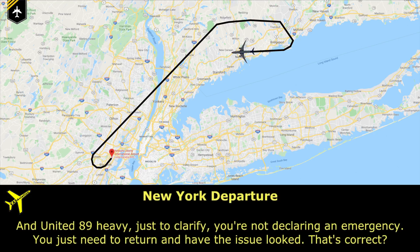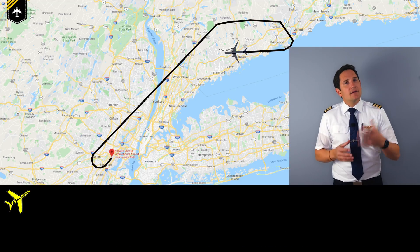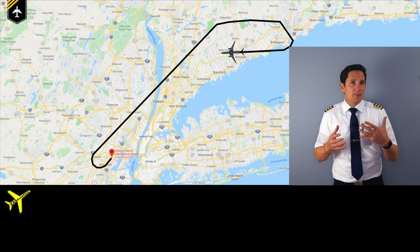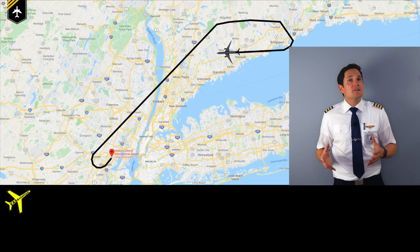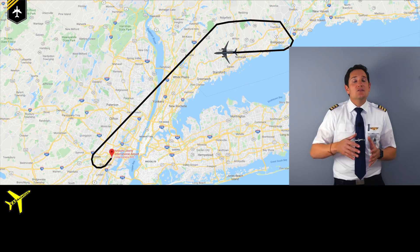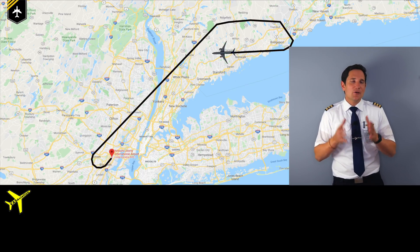The controller clarifies that the crew is not declaring an emergency — just returning to have the issue looked at — and the pilots confirm: no emergency, they just need to dump some fuel and return to Newark. This is a little unusual, because 90% of the time when pilots have to dump fuel it is due to a previous or ongoing emergency situation such as an engine failure, flight control failure, medical emergency, or in this case a landing gear failure.